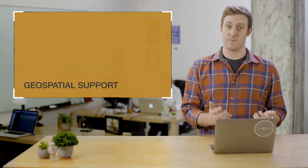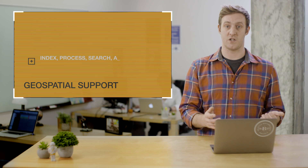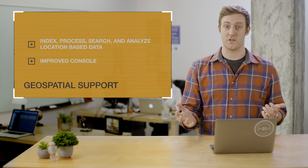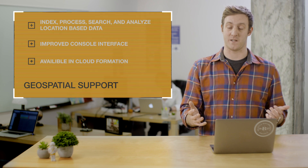Secondly, we added geospatial support through Redis 3. You can index, process, search, and analyze location-based data at in-memory speeds. It's easy to get started with our improved console interface, and all of these new features are available in CloudFormation for all of our customers today.